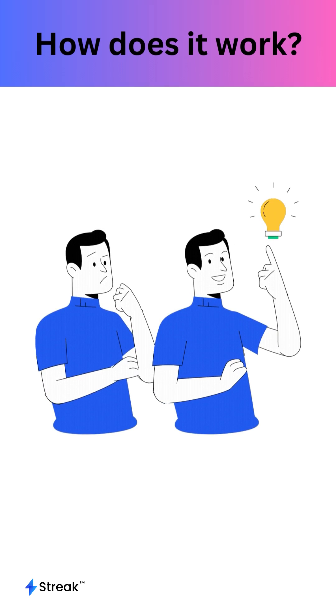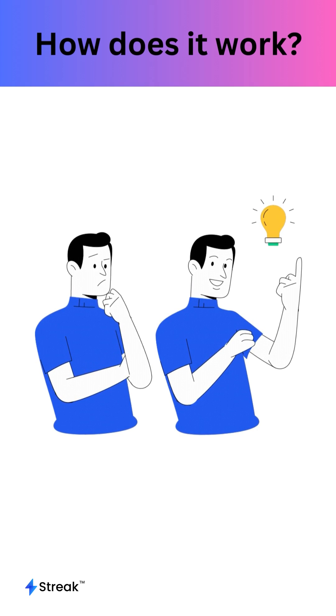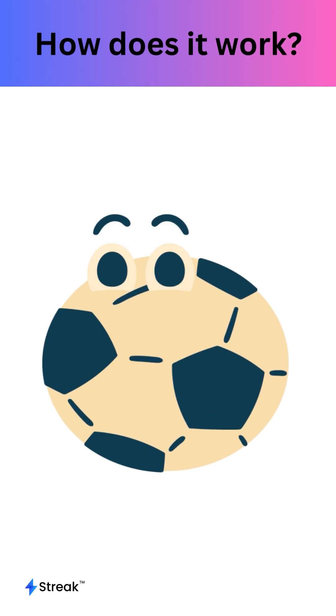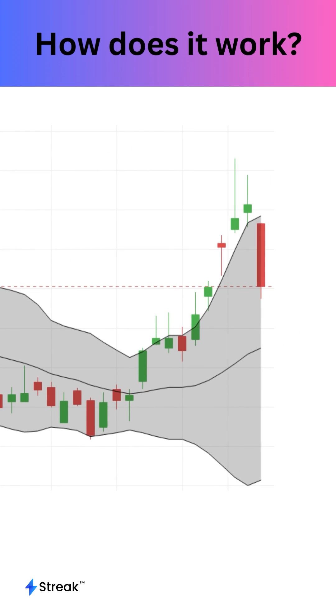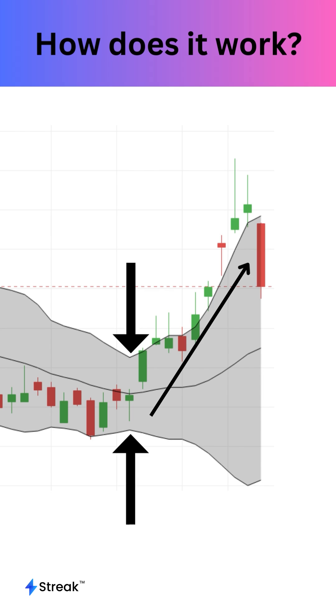The idea behind the Narrow Range 7 technique is like what happens when you squeeze a ball. When you squeeze it tightly, it suddenly pops out. Similarly, when a stock's volatility has been very low for a while, it usually means that a big move is coming soon.